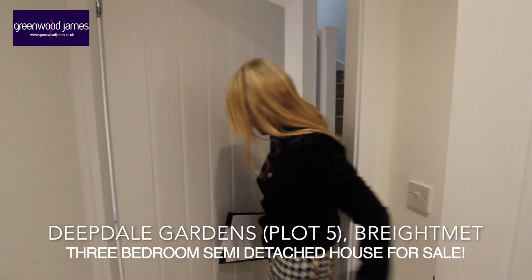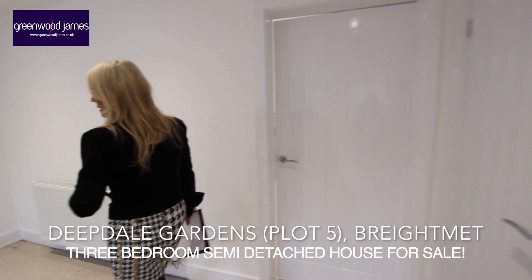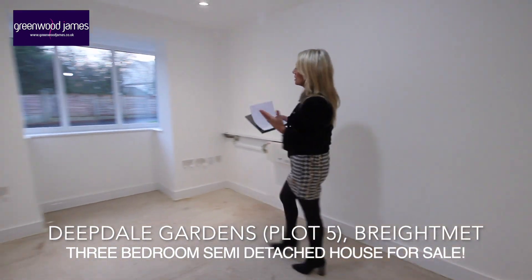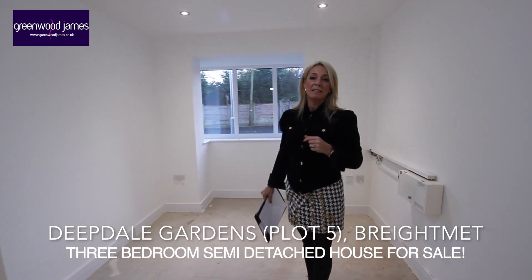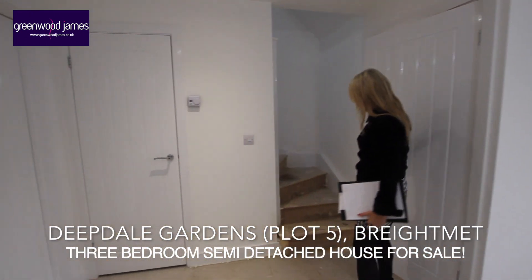And here we have our lounge area. The nice features of this lounge are the double-glazed bay window to the front, and we have both spotlights and a pendant light in here.